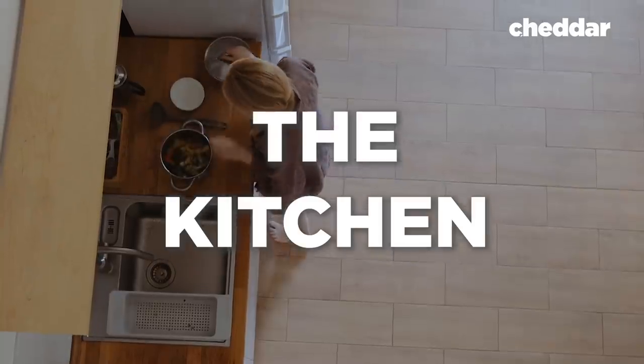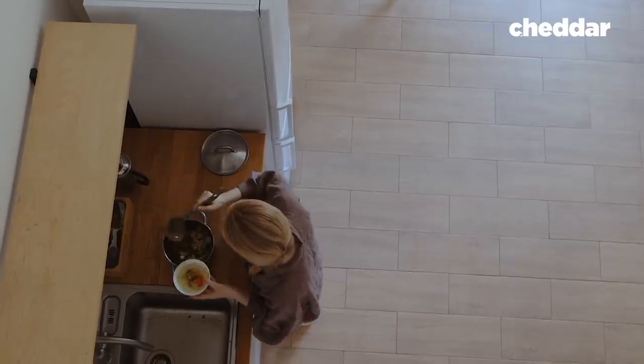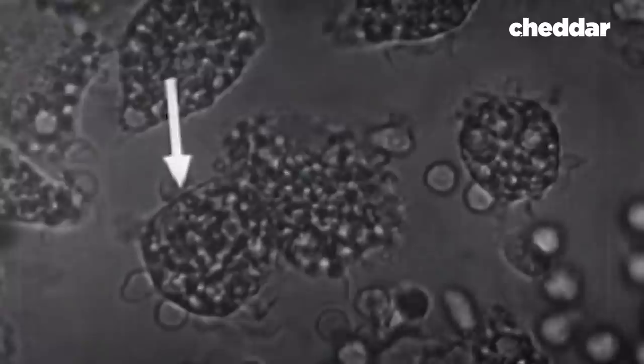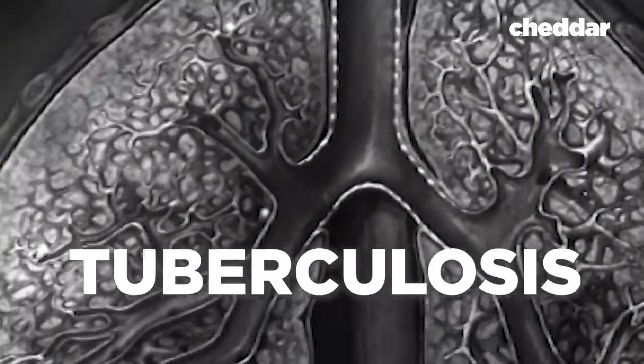Kitchens are places to connect, to eat, and to make memories — but also a place where germs are everywhere. So amidst this hygiene revolution, designers began looking for inspiration to apply. And for that, we can look toward yet another pandemic: tuberculosis.